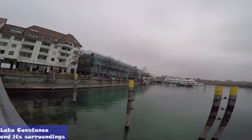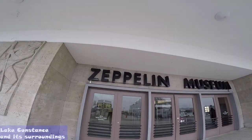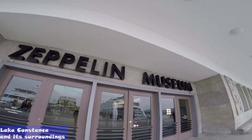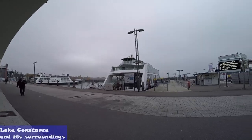The lakeside promenade at Friedrichshafen is one of the longest and most beautiful on Lake Constance. The Zeppelin Museum is a must for all visitors to Friedrichshafen, with the world's largest collection of artifacts concerning the history of airship travel.